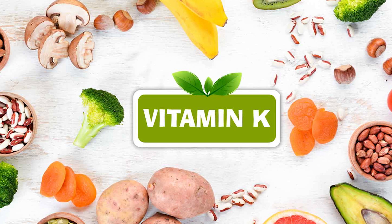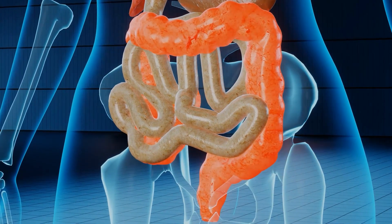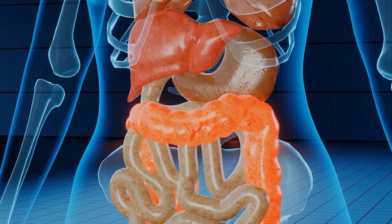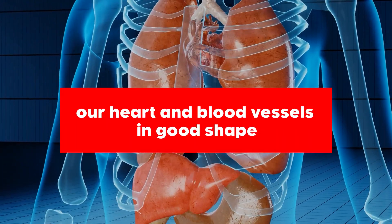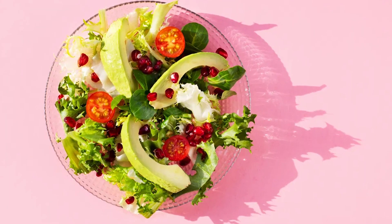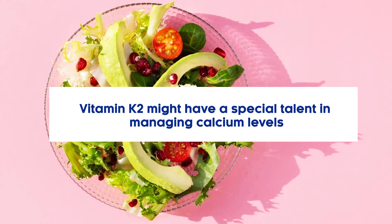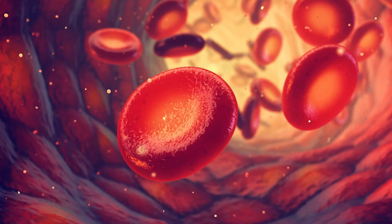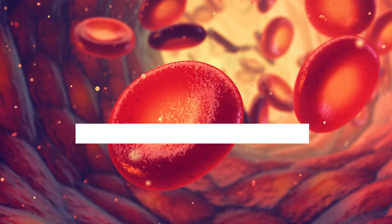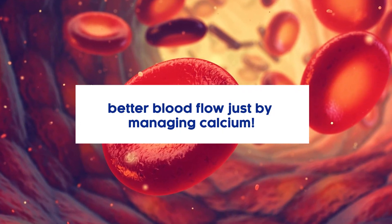Why should we care about vitamin K? Besides being a great support for our bones and helping wounds heal, it has a heartwarming role too — it helps keep our heart and blood vessels in good shape. One study even hints that vitamin K2 might have a special talent in managing calcium levels, which in turn promotes healthier blood vessels, meaning better blood flow just by managing calcium.